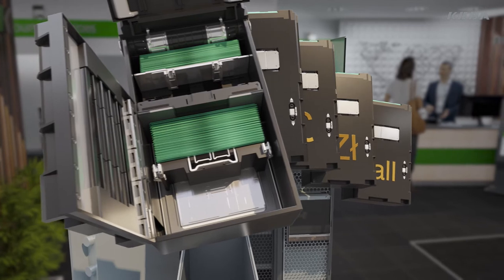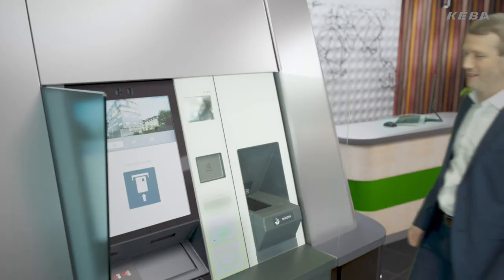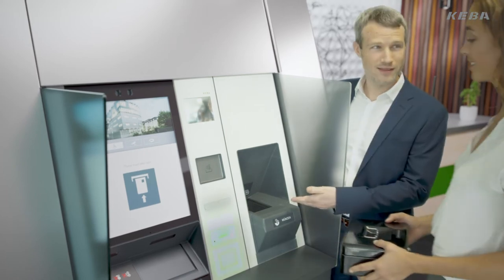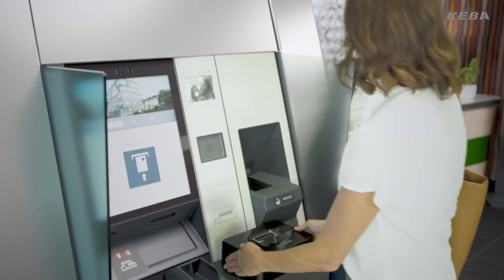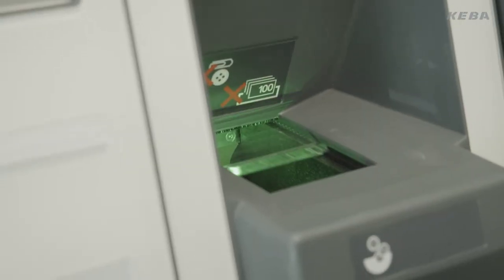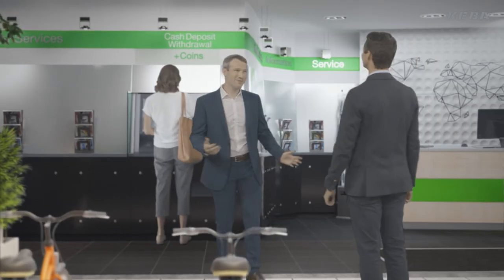All extensions integrate seamlessly into the modern design and offer well thought out functionality. Best usability and a clear operating concept guarantee unique customer satisfaction in all interactions with the self-service systems of the Evo series.